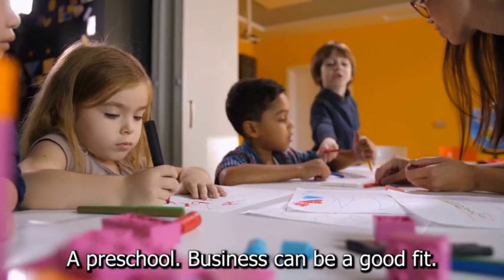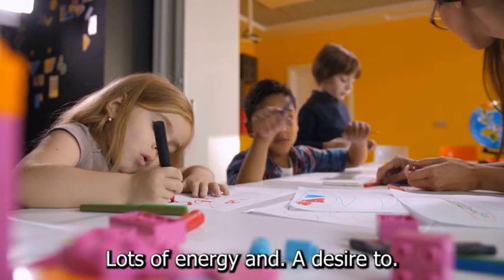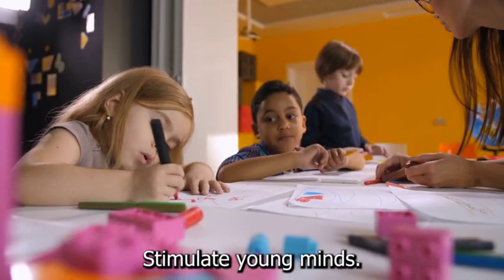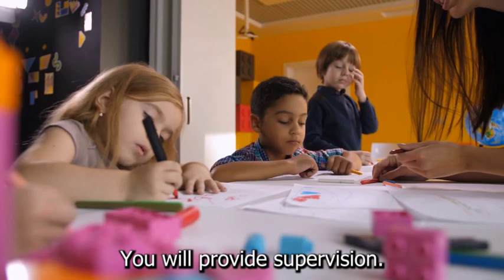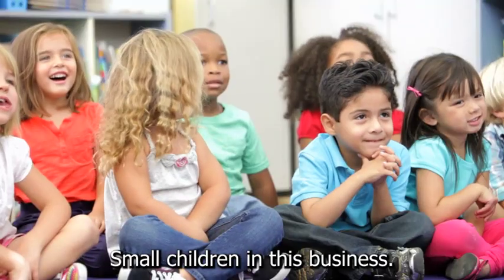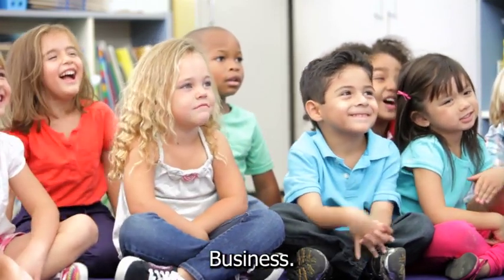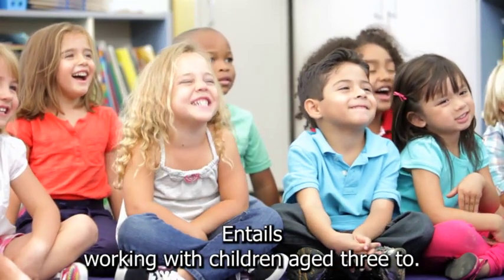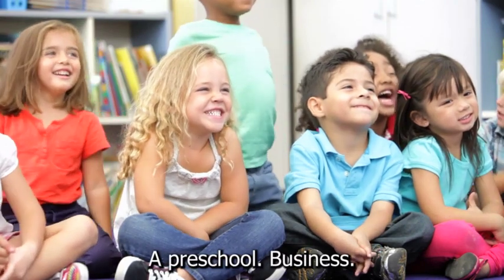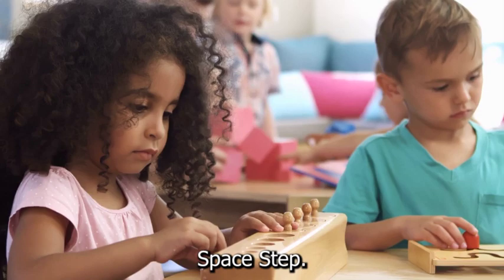A preschool business can be a good fit if you have a nurturing personality, lots of energy, and a desire to stimulate young minds. You will provide supervision, fun activities, and educational opportunities for small children in this business. In most cases, starting a preschool business entails working with children aged 3 to 5. A preschool business can be run from home, in many areas, or from a commercial space.